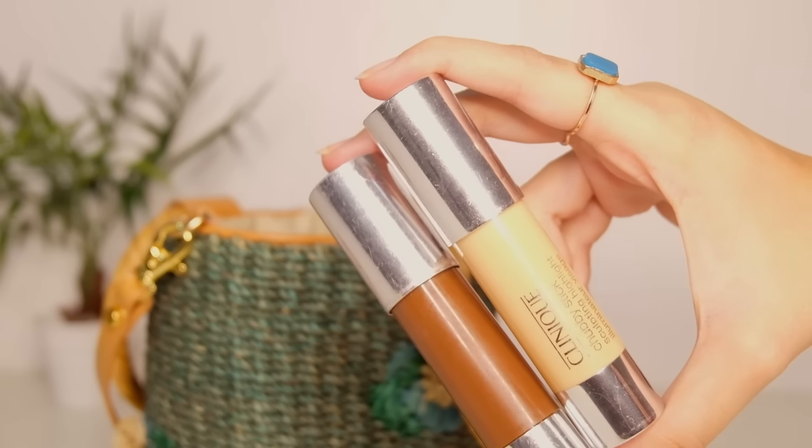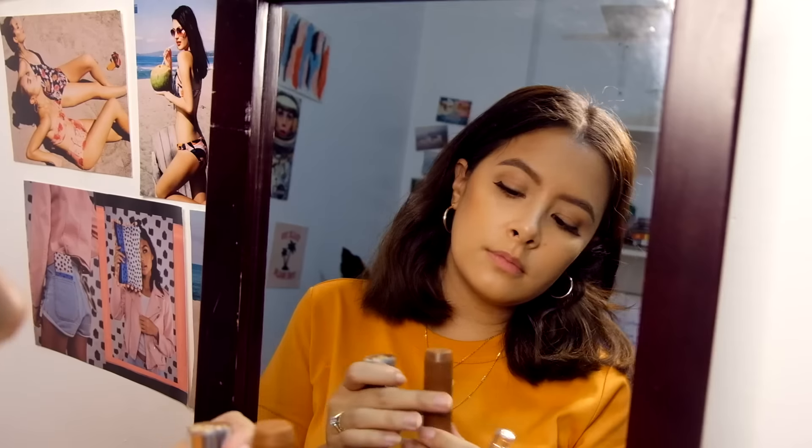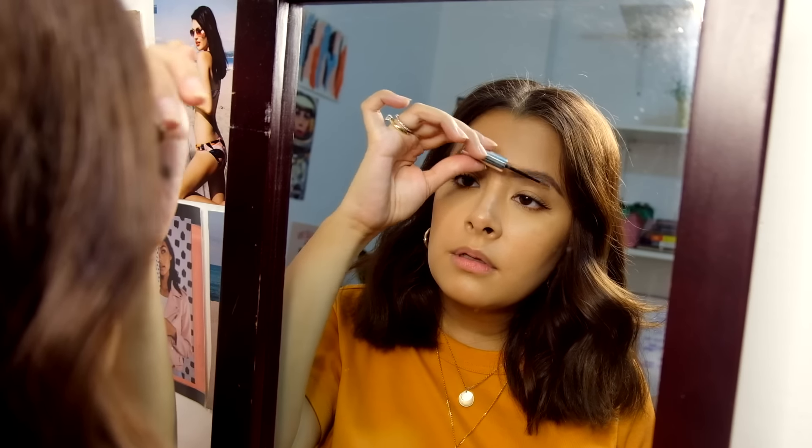Next is one of my all-time faves, the Chubby Stick. It blends so easy and has such great color for contouring. Then to keep my brows in place, I use Just Browsing Brush On Styling Use.